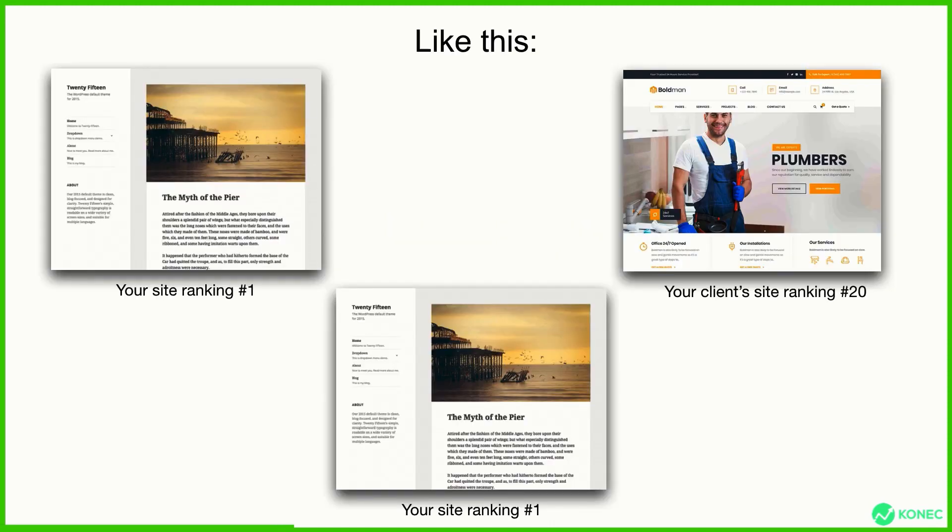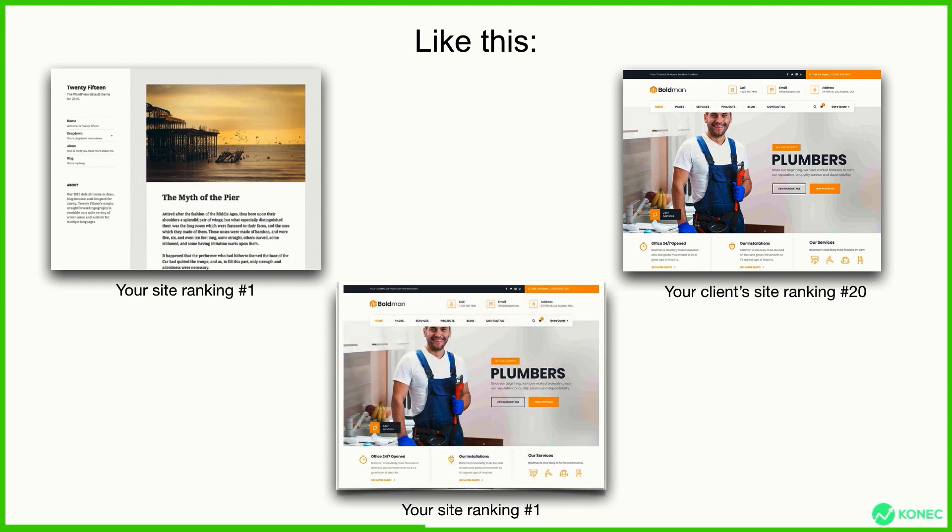So let's say this is your site, the one on the left, ranking number one. The design doesn't really matter because you just want the site to rank. As long as you have quality content and your site actually brings value to the people, you'll get it ranked. And the idea here is that because you're going to overlay another one on top of yours, the design doesn't really matter. On the right, you have your client's site that's ranking number 20, for example. What we do with this plugin is you simply overlay their site on top of yours. And this is the true power of this plugin.